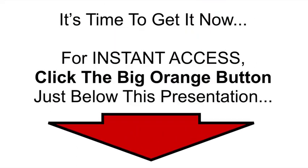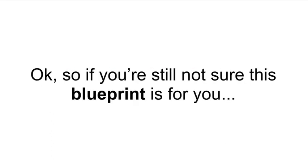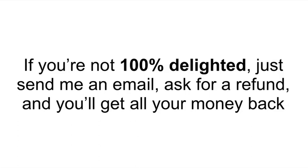For instant access, just click the big orange button right below this presentation and we'll get started on the other side. Like any training that I offer, your satisfaction is 100% guaranteed or your money back. If you're still not sure that this blueprint is for you, don't decide right now — just say maybe and take it for a 30-day test drive. If you're not 100% delighted and this isn't the best social media training you've ever had, just send me an email, ask for a refund, and you'll get your money back, no questions asked.